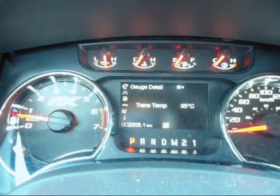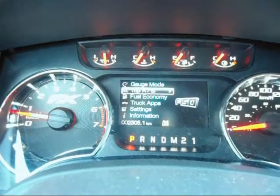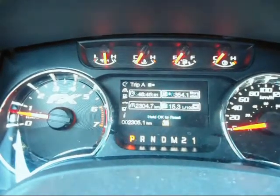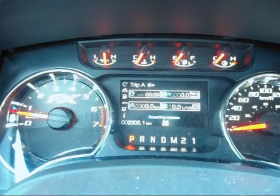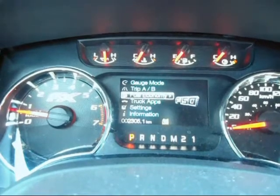If I go out of that and go down one thing to Trip A and B — go over — so Trip A tells us the time of our trip, how many liters are used through our trip, kilometers, and average fuel economy through our trip. Kind of neat stuff. You can go in here and just reset it, and off you go on your next trip.